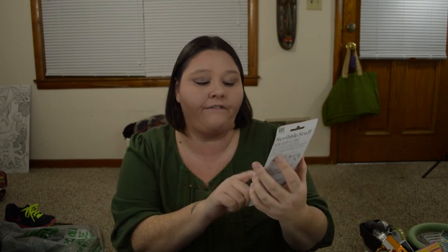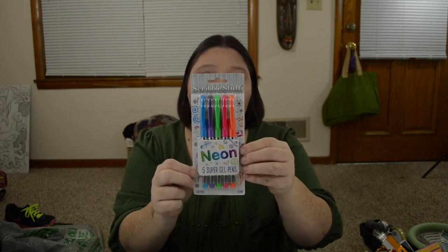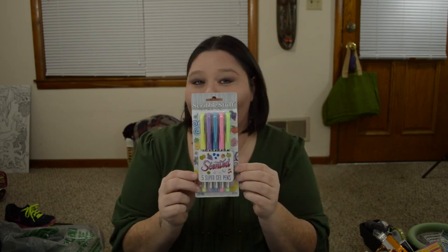The last little bit of things I got at Mighty Dollar are all pens. When I was there, they were stocking these amazing pens. Most of you planner girls and guys out there know that there is nothing more important than a good pen. So I went a little overboard, but I had to have one of every kind. The first one I got is Scribble Stuff — neon, and they are five super gel pens. The next one is also Scribble Stuff and these are scented gel pens.